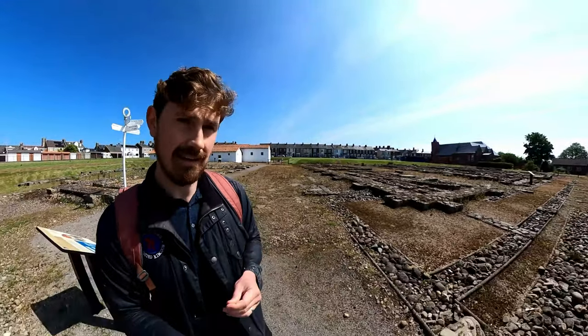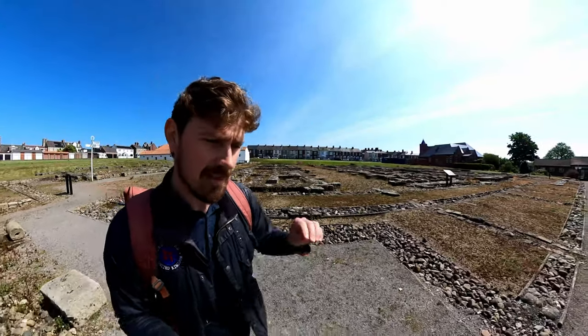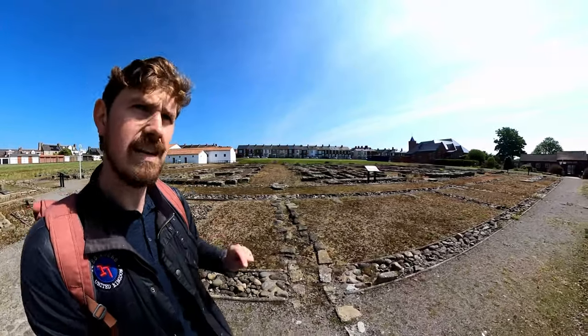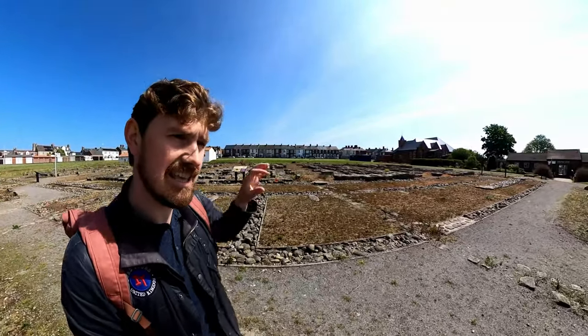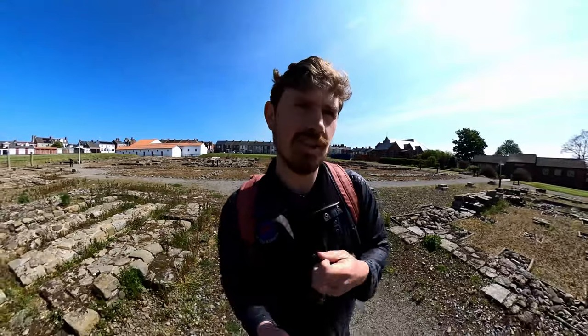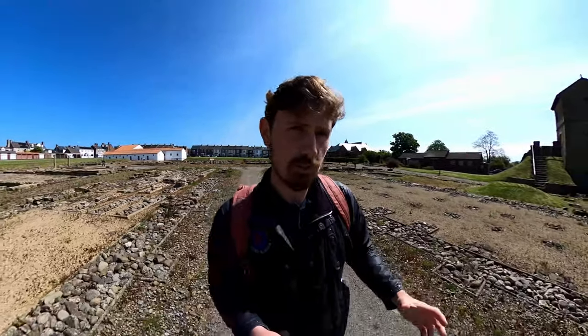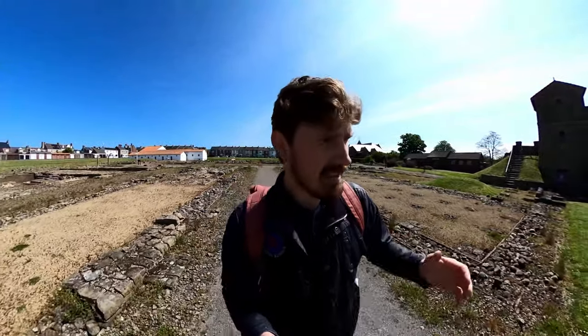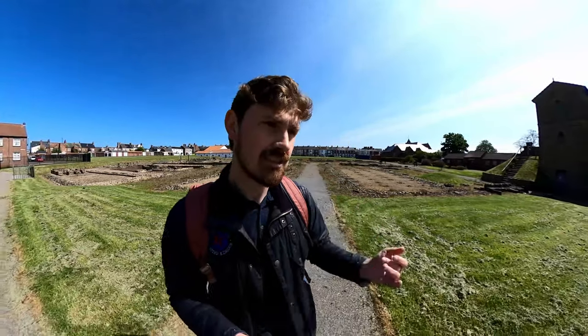In the late Roman period this fort is particularly interesting because of a document called the Notitia Dignitatum — basically a list of offices — which tells us the locations, troop units, and where various forces across the empire were deployed. The Notitia Dignitatum records that the troops stationed here at Arbea were Iraqi marines: a unit of Tigris bargemen. This tells us a great deal about the amazing ethnicity and diversity of the Roman army in northern Britain. Slightly further along at Wallsend there were French troops, in Newcastle British and German troops, and at other parts of the wall you had Romanians, Bulgarians, Croatians, Swiss, Spanish, and troops from all over the empire serving their 25-year terms.